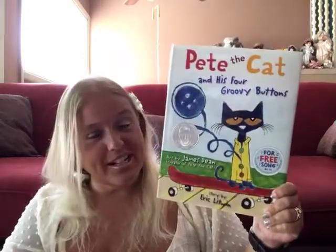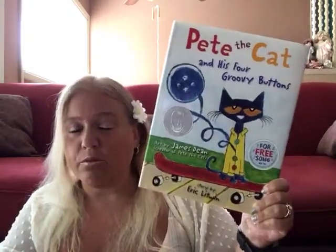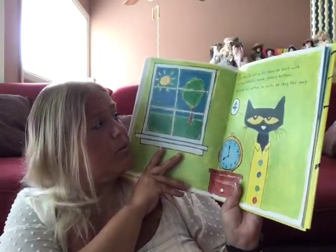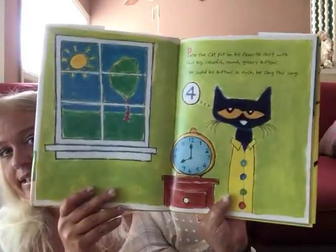Hello friends! Our story today is called Pete the Cat and His Four Groovy Buttons. This book has a little rap that kind of goes with it — see if you can try to sing it along with me if you can figure it out. Pete the Cat — I love Pete the Cat! Pete the Cat put on his favorite shirt with four big colorful round groovy buttons. He loved his buttons so much he sang this song.